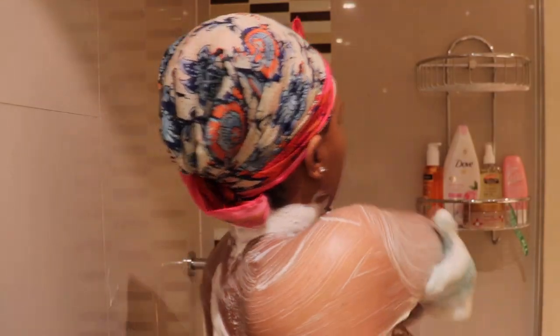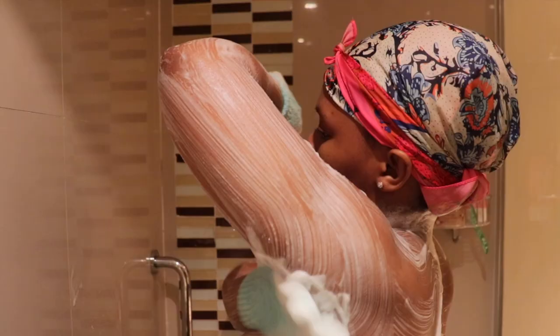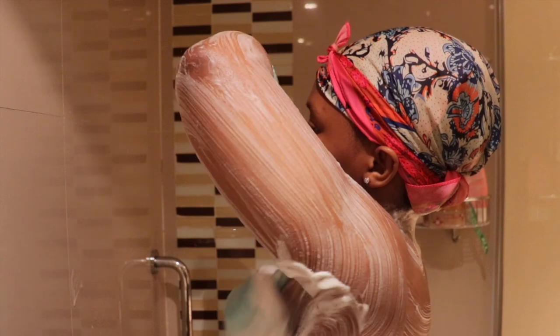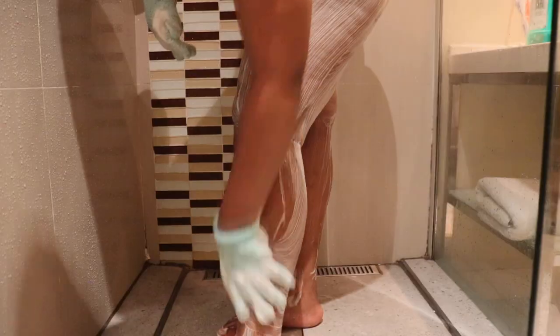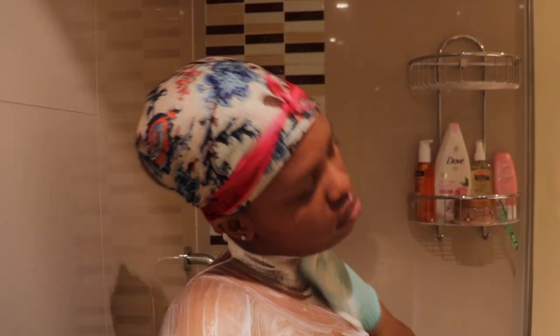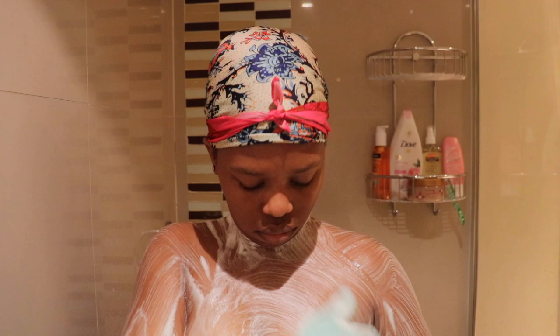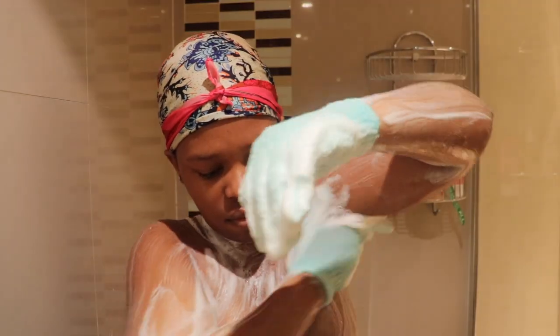Thing is, if I love using something, I'm literally going to be using that thing for the whole of my life. I am not going to change and try to use any other product. So I really just want to explore and try other different body washes. I usually use the Dove soap and this body wash that I'm using currently. So give me suggestions down below on other body washes that you guys would love for me to try.